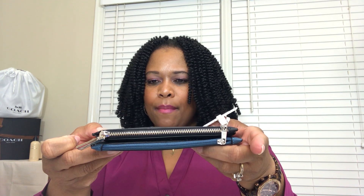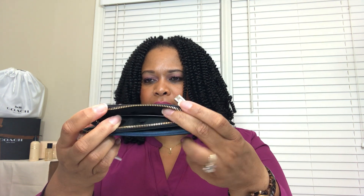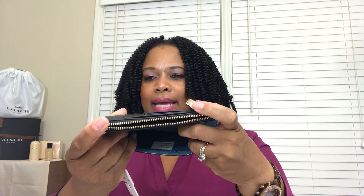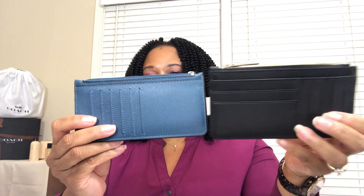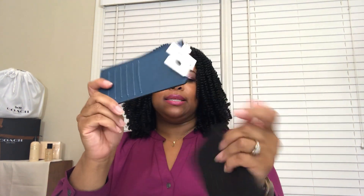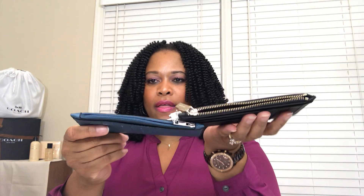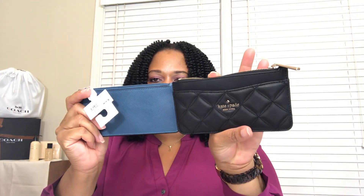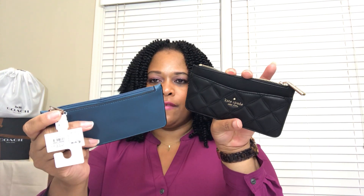Both zip across the top, but they zip in opposite directions. Kate Spade is in black. The Target option has a blue textile lining and a New Day patch on the inside. When you flip them around and look at the back, the Target version has a slip and six card slots, and the Kate Spade has seven card slots and a slip. They both have the top zipper compartment, and the Kate Spade does have an additional slip pocket on the front.